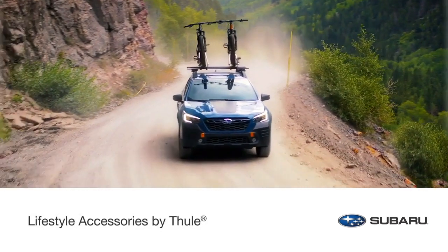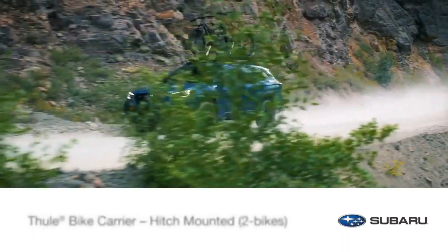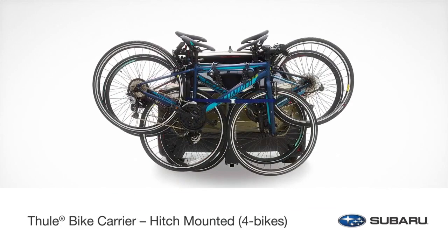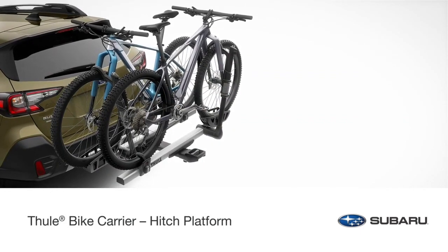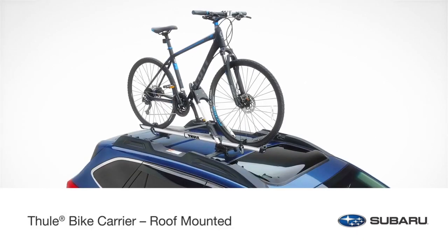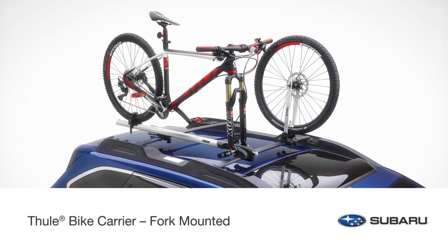A variety of bike carriers manufactured by Thule are available for your Outback. If you choose to haul bikes behind you, carry either two or four with the hitch-mounted bike carrier. For mountain bikes, downhill bikes, e-bikes, fat bikes, or bikes with a carbon frame, the hitch platform bike carrier may be your preference. You can also securely transport bikes above with the roof-mounted bike carrier or fork-mounted bike carrier.